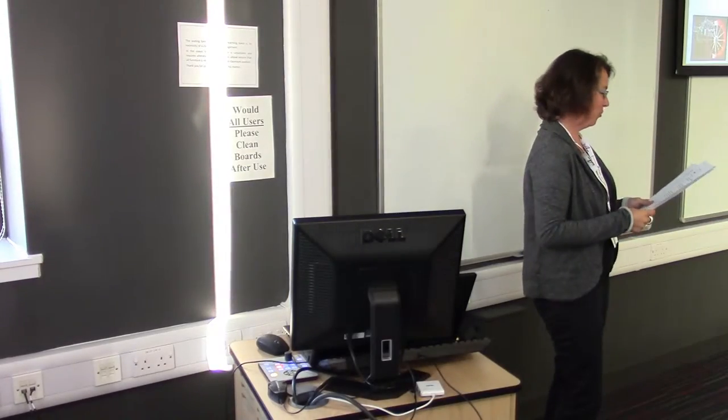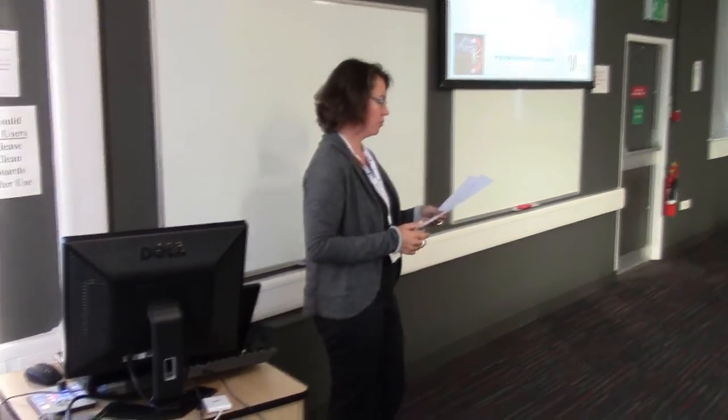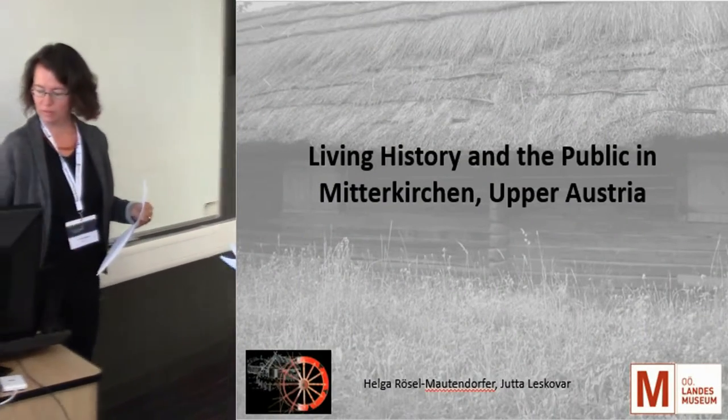Good morning, everybody. We will now present a living history project in an open air museum and the results of two surveys among visitors.